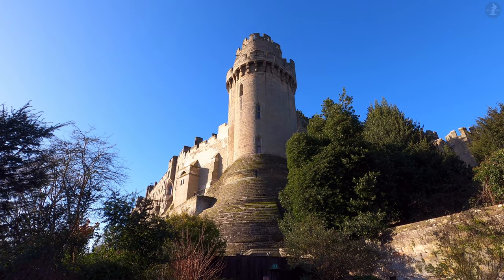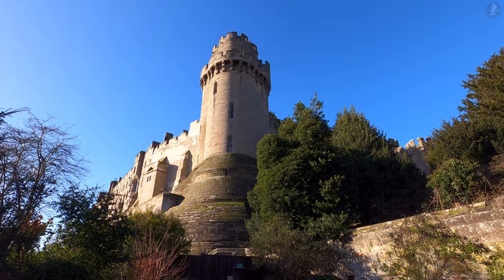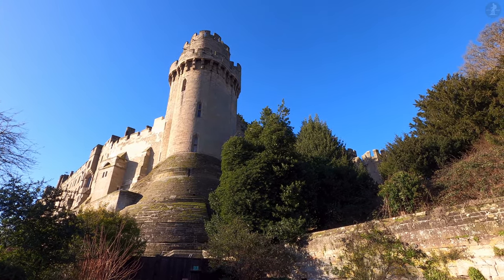This is Warwick Castle, one of the most complete and expansive medieval castles in Britain today, which lines the River Avon on the edge of Warwick's town centre.